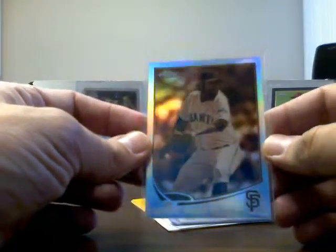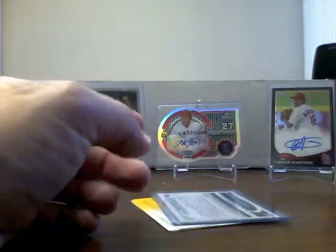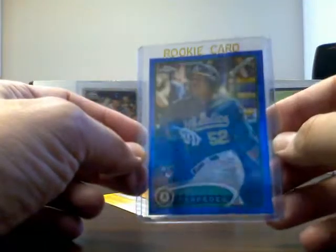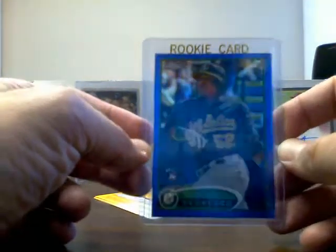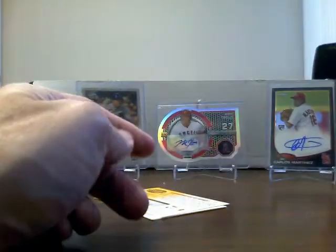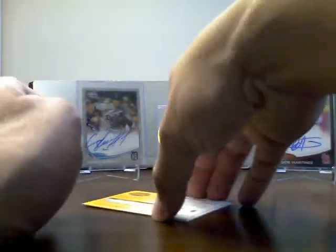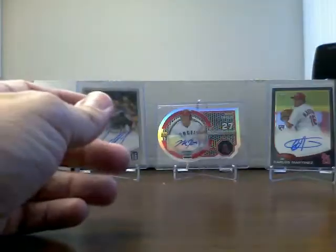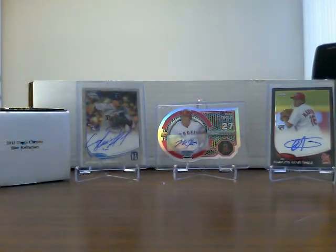Then I traded for the Sergio Romo Sepia for 2013 Chrome, and this 2012 rookie card blue of Cespedes. So pretty cool — I really needed that before I got to start doing that set as well, or finishing that set. And a couple more giveaway cards — actually three more giveaway cards. So that was the trade I made.